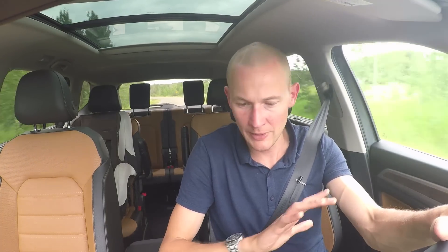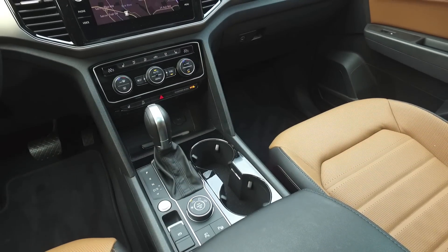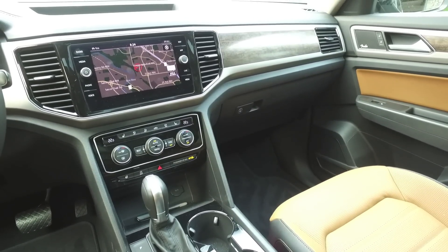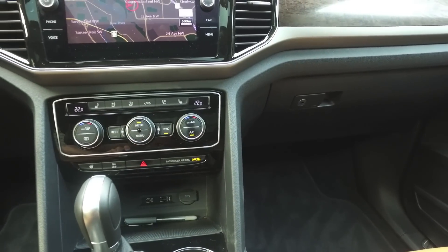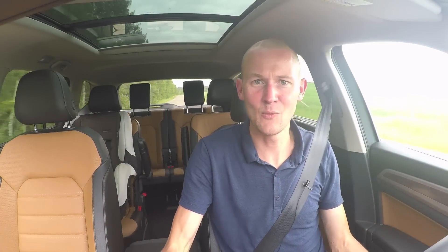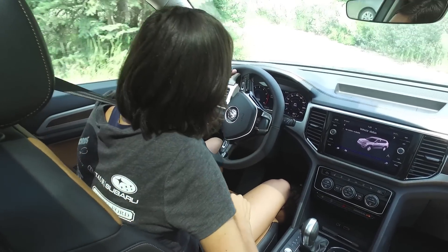Despite those little beefs with the infotainment system, Volkswagen is giving you a really clean, minimalist interior while still giving you the switchgear and buttons you need all the time with really easy access points. The dual-zone climate control is right here where you'd expect it to be — I don't have to take my eyes off the road much to use it. My one beef, though, is how tiny the temperature readout is for the dual-zone climate control in such a big vehicle. Some of us are going to have to pull out our reading glasses to check what temperature we're setting. Give us a slightly bigger readout there, Volkswagen — that seems crazy.